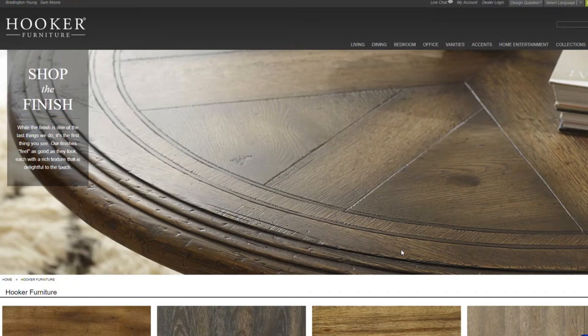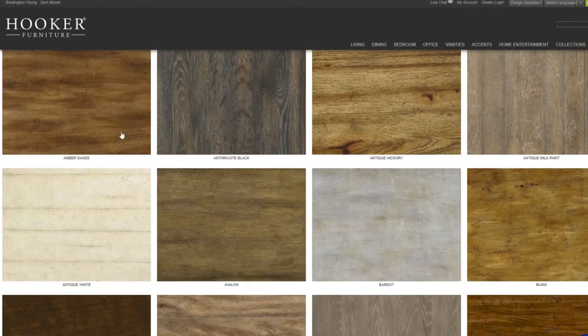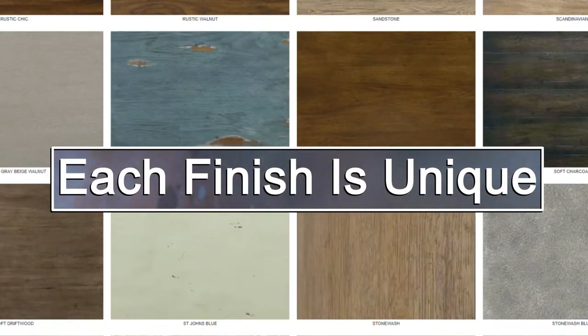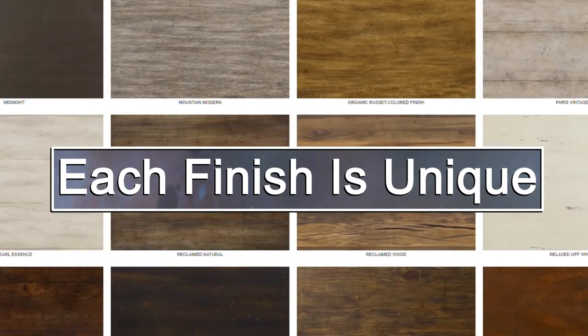It's very important to point out the results of these steps to your customer. When using the online catalog, you should zoom in to see the finish details, especially fly specking and water spots. Remind your customer that their finish will be similar to, but not exactly like the image in the catalog. This way, your customer is not surprised when they receive their order.